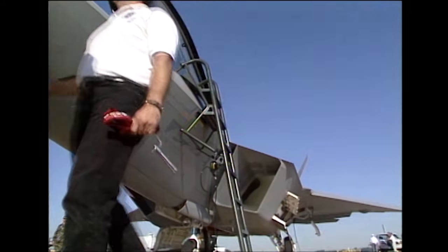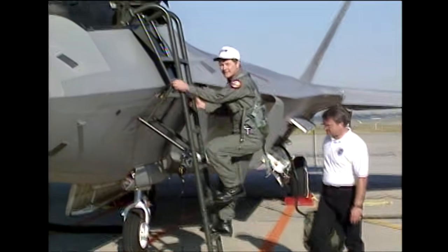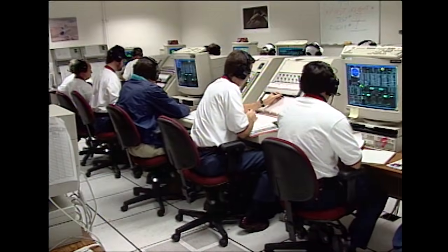On the tower frequency, we'll get clearance for the unrestricted climb and the airborne pickup and I'll ask for a left turn out for the airborne pickup. Okay, control, I'm ready for engine start. Roger, here we go.